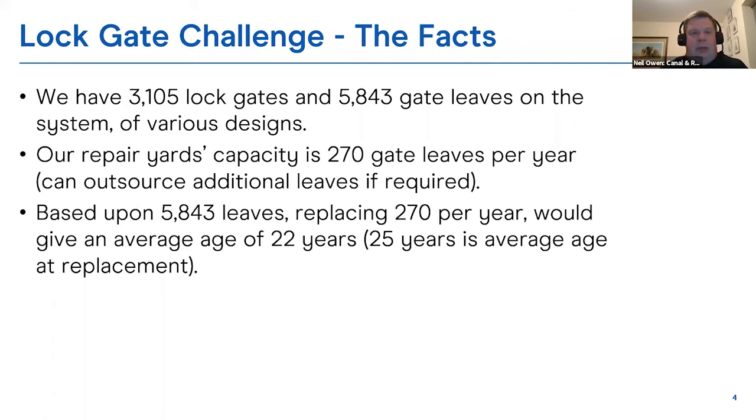In terms of lock gates, we own 3,105 locks, with 5,843 leaves on the system — various designs, ages, and scales. Our repair yard capacity is about 270 leaves a year, depending on size and complexity, but we can outsource additional work if required. Based on that number, if we replaced at full capacity it would give us an average gate replacement age of about 22 years. In reality, we try to get 25 years out of a gate. Some last longer — tropical hardwoods last longer.